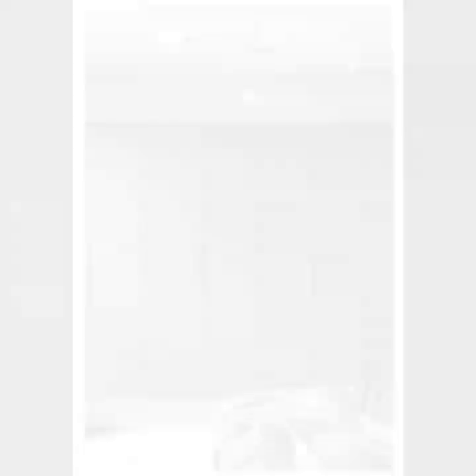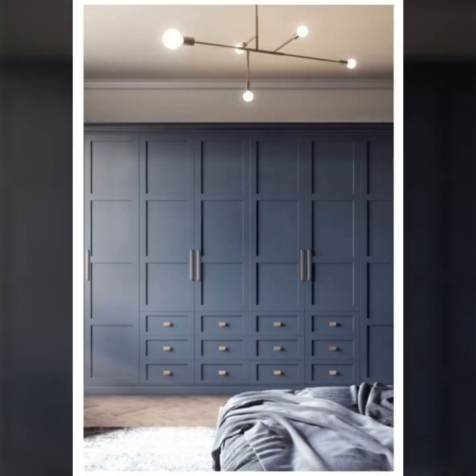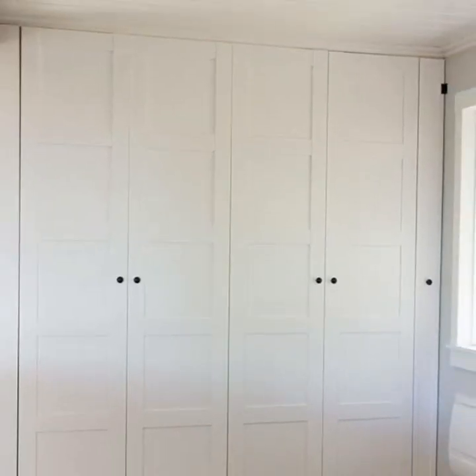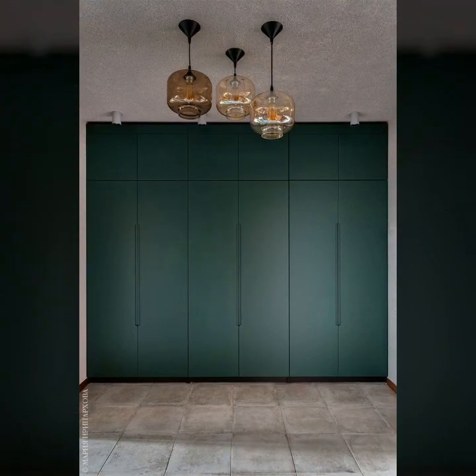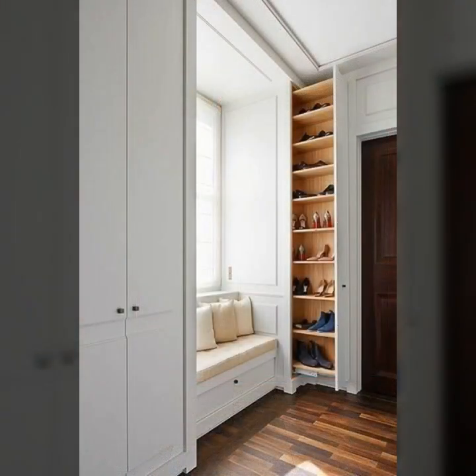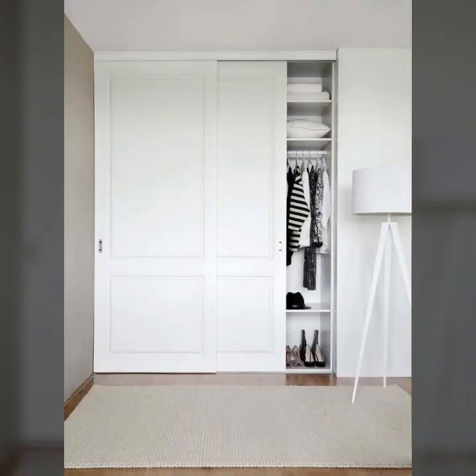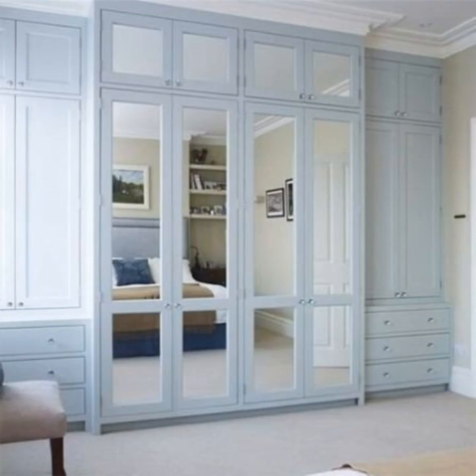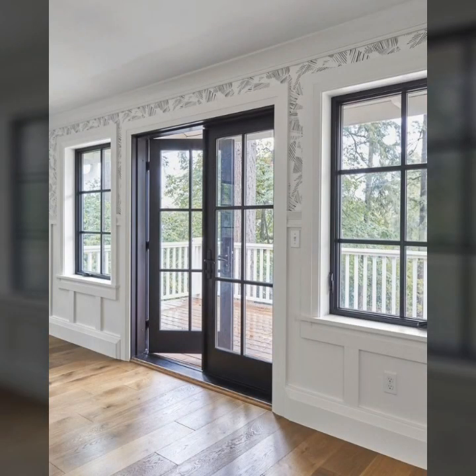Who does not love a wardrobe in their bedroom? Almost everyone loves to have a wardrobe in their bedroom inside the house. Duplex houses typically have this setting, however not everyone owns a duplex house. This does not mean that one cannot still have a display wardrobe in their house.